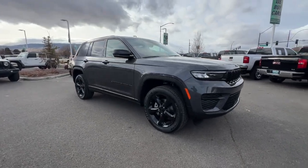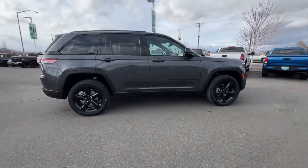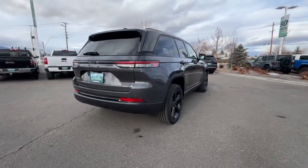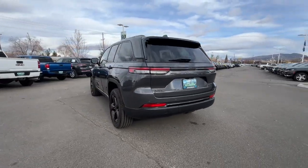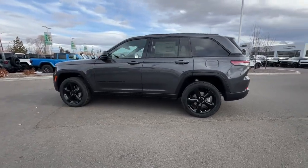Look no further than the 2025 Jeep Grand Cherokee — the stylish all-terrain SUV that blends comfort, high performance, and rugged capability. The following are some of this vehicle's highlighted options: heated steering wheel, wireless charging station,